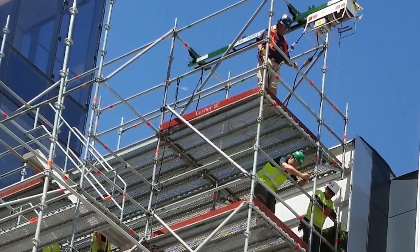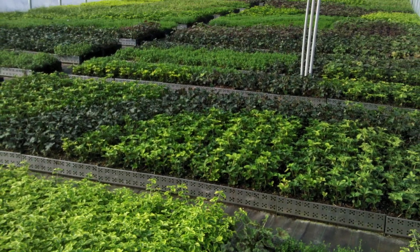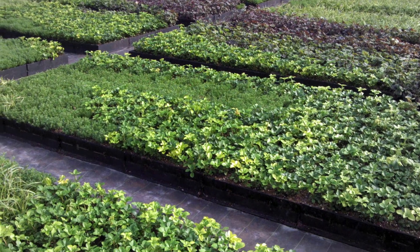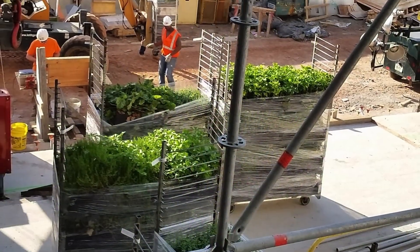Plant Connection carefully overlaid the final design onto their panel grid and after refinements began growing the living wall panels at their 42-acre nursery late last summer. Over-wintering in their greenhouses, Plant Connection was able to closely monitor the project and ensure it would be ready for this spring.